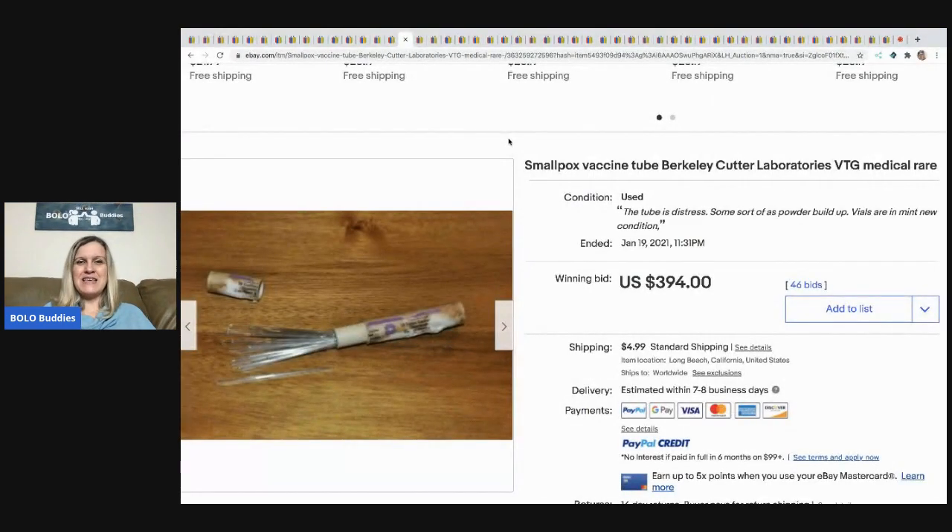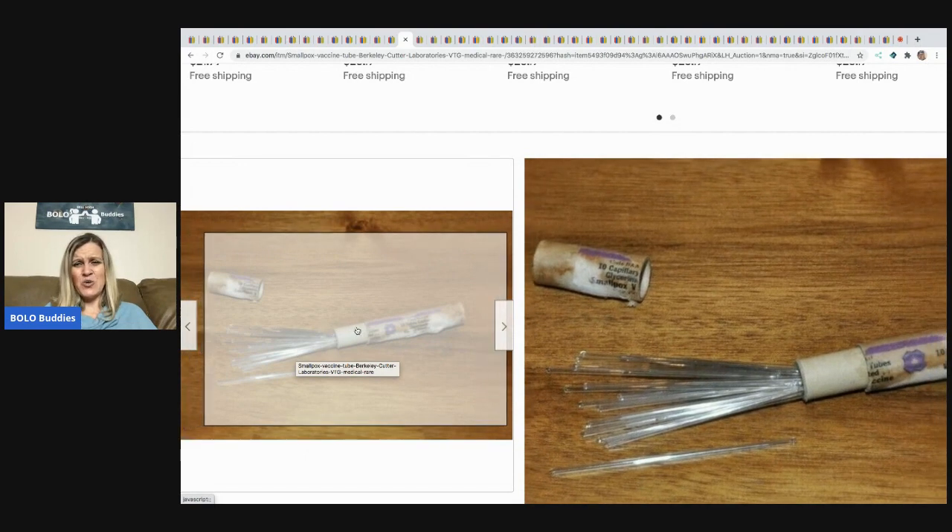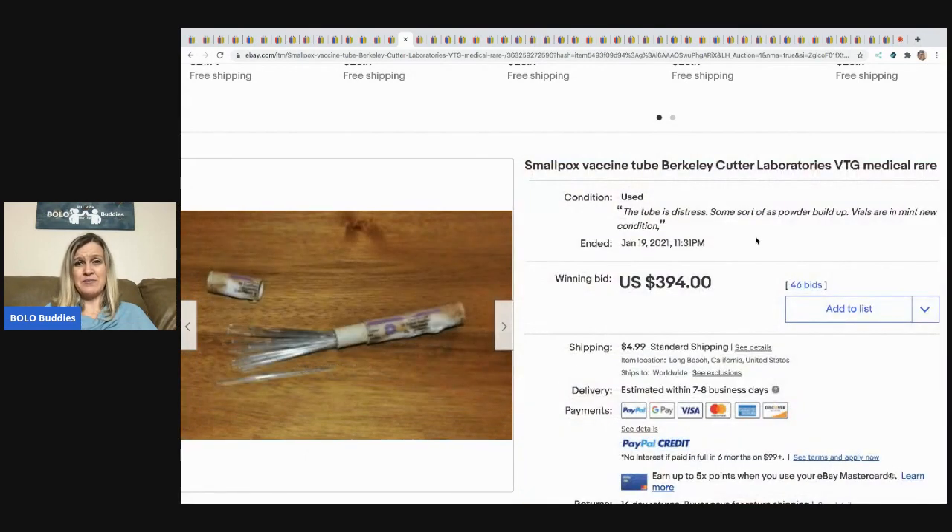The next item is this smallpox vaccine tube from Berkeley Cutter Laboratories. It's vintage, medical, and rare — probably nothing we'll ever find. It's such a weird, random, unexpected bolo and it sold for $394. There's some sort of powder buildup — I wouldn't want to touch that without gloves.